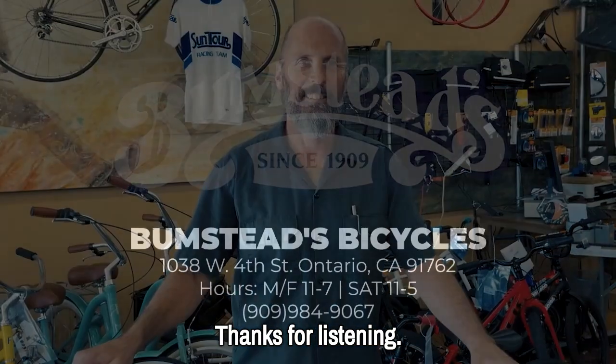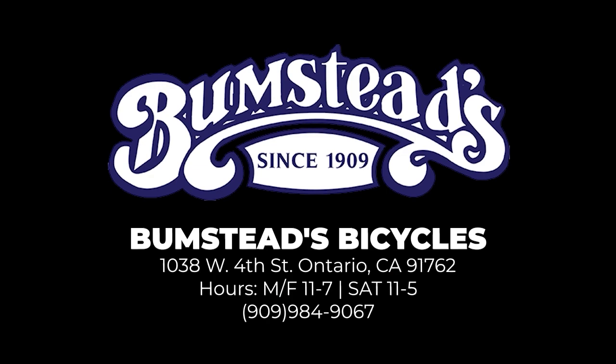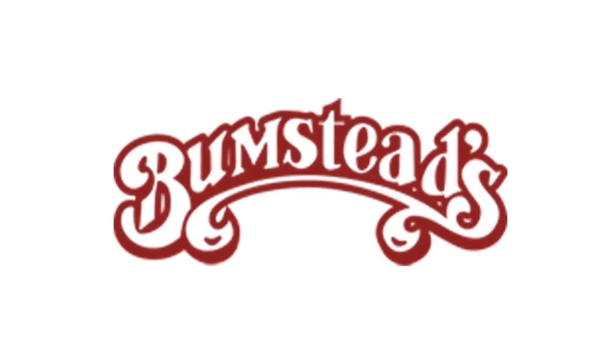Thanks for listening. I'll see you next time.